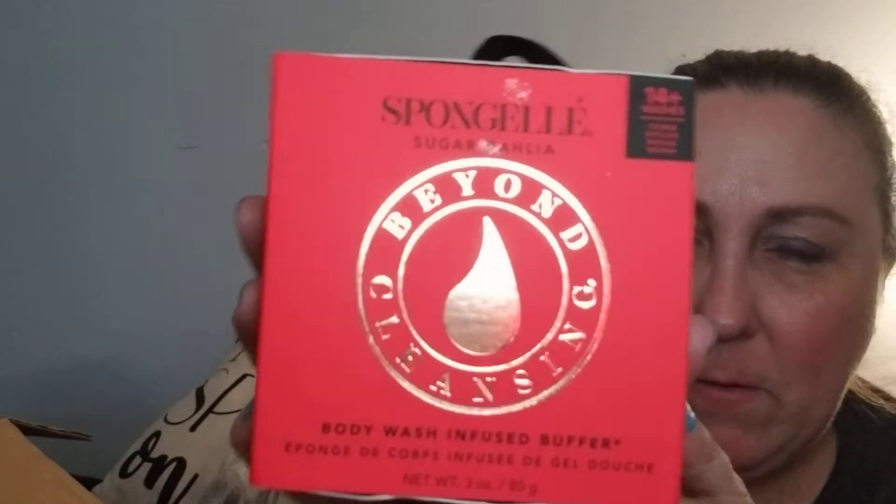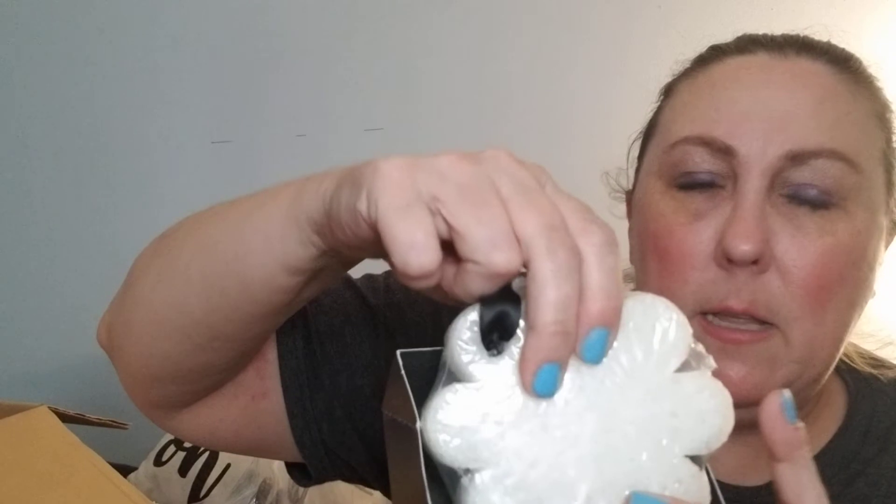Now on to the second one. The second one is a Sugar Dahlia fun jelly — sorry, a critter got the door and windows open. The smells really good. It's a body wash-infused buffer — I know several of y'all love this one. Jelly, 14-plus washes. It's totally cute because of this little thing — it's shaped like a flower, and the cord actually goes through it. It's very dense — you can feel that there's stuff in it.